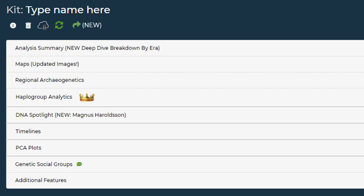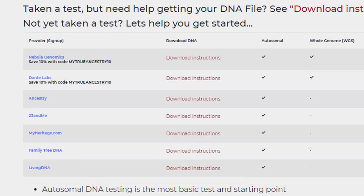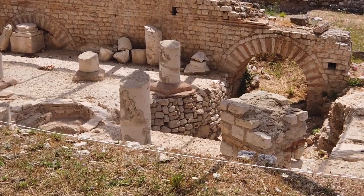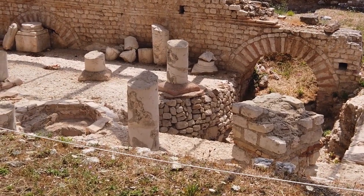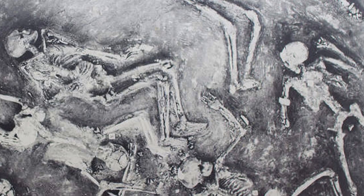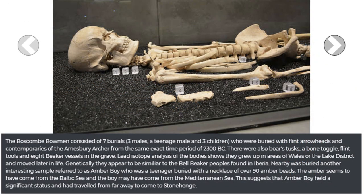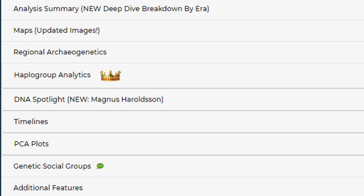In order to use the site, you have to have already taken a test, at which point you'd upload your raw DNA file so they can process your results. What they do is test your results with ancient human remains found around the world to see if you match. These samples are from dig sites and their DNA has been extracted for study, so the raw samples are available to the public online in academic databases and in raw format. The site has a lot of features and it's super interesting, so let's go through it.